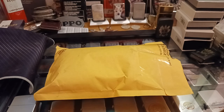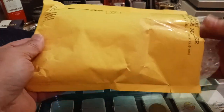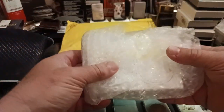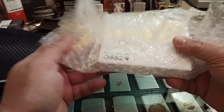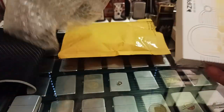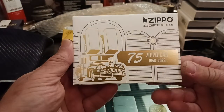Hello and thank you for tuning in to Zippo Lions Den. It's going to be hard to follow up my last video but this one might just do the trick. It is the package I received in the mail today from fellow collector John Roth of J-Row Lights. I want to give him a big shout out for this.